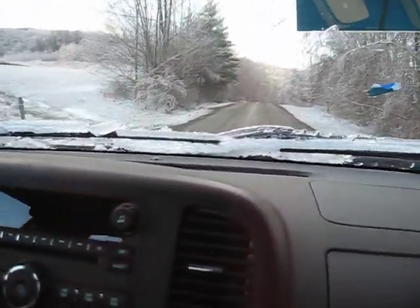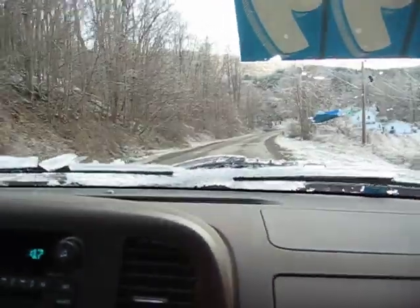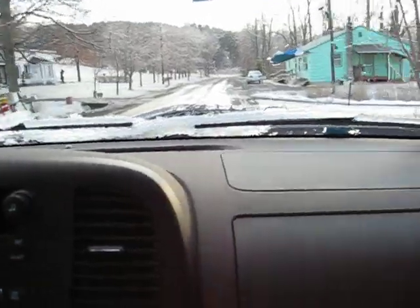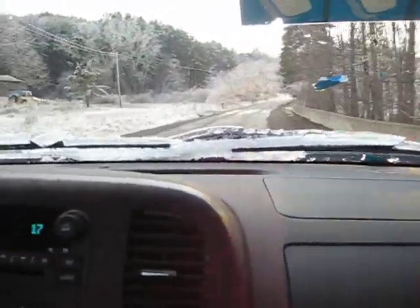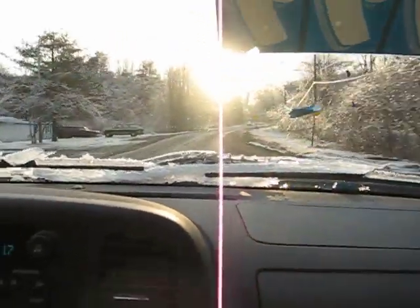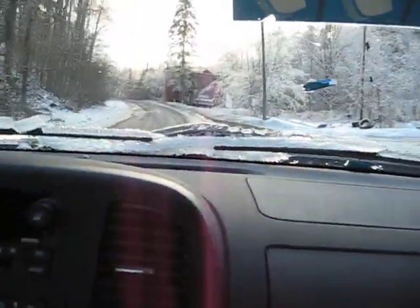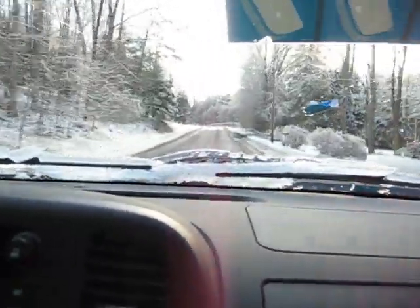I'm going to put her in manual mode — she's just here right now, now I'm shifting. I love that turbo.